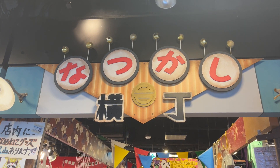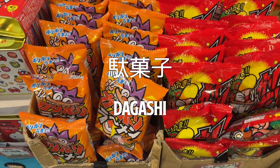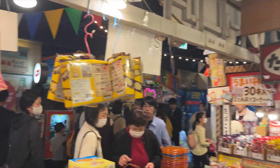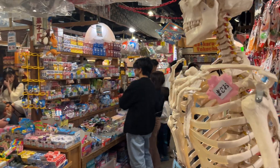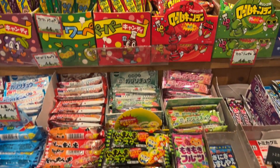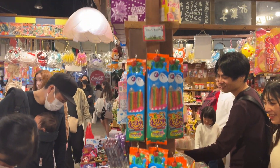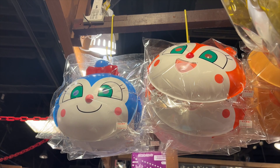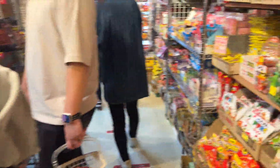One of the big draws of Daiba Ichomei is its variety of dagashi — cheap, classic Japanese snacks. These snacks include everything from candies and other treats, and are known for their fun packaging and their charm that takes you back in time. People of all ages come to enjoy and rediscover a piece of Japanese childhood.